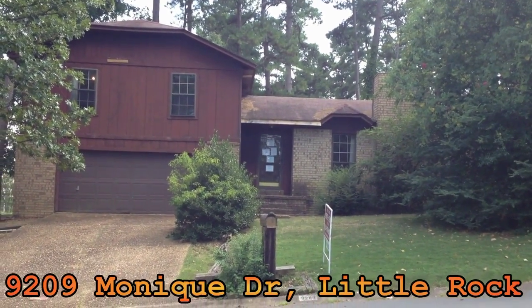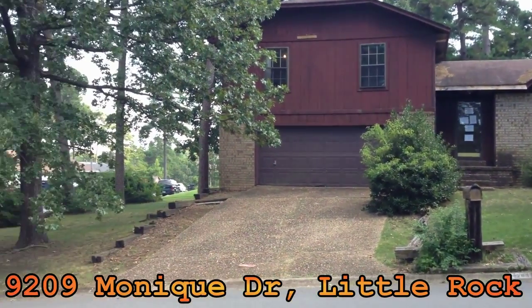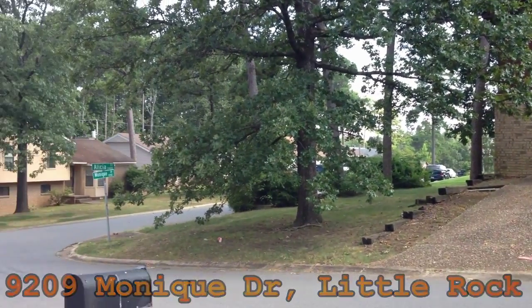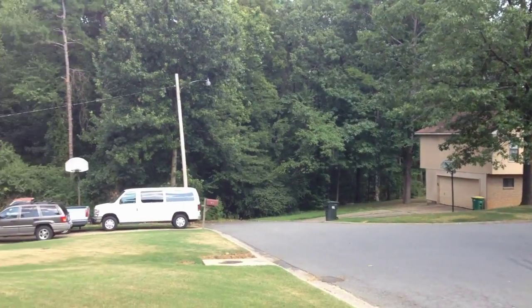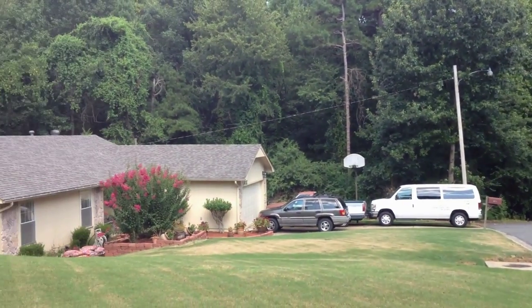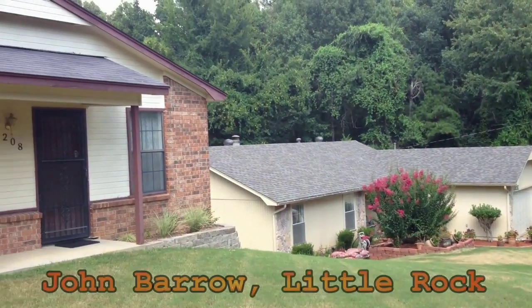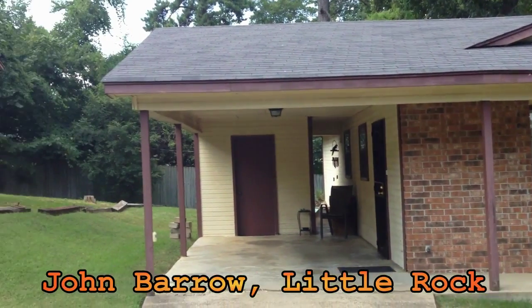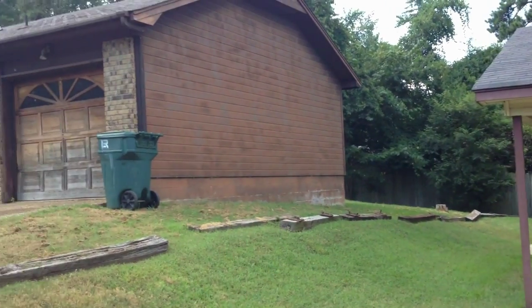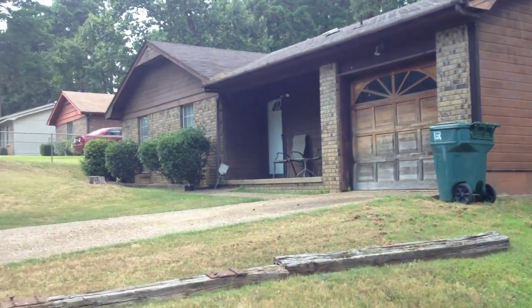Quick look at 9209 Monique Drive in Little Rock — we just picked this one up and it hasn't been rehabbed yet, but we can give you a quick pan of the area to give you an idea of where it's located. It's in the John Barrow part of Little Rock, not too far from Midtown, so it's a pretty good location with nice quiet streets.